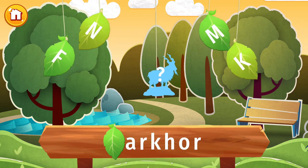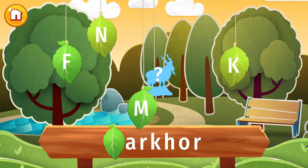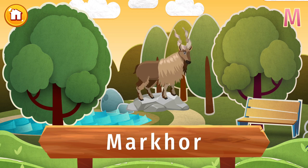Would you like to know what's hidden in this picture? Press the letter M. Have you ever seen horns like that? They belong to a Markhor, the largest type of goat in the world. These are found in Pakistan and parts of Central Asia. Their name means snake in Persian, and when you see their horns, you know why.